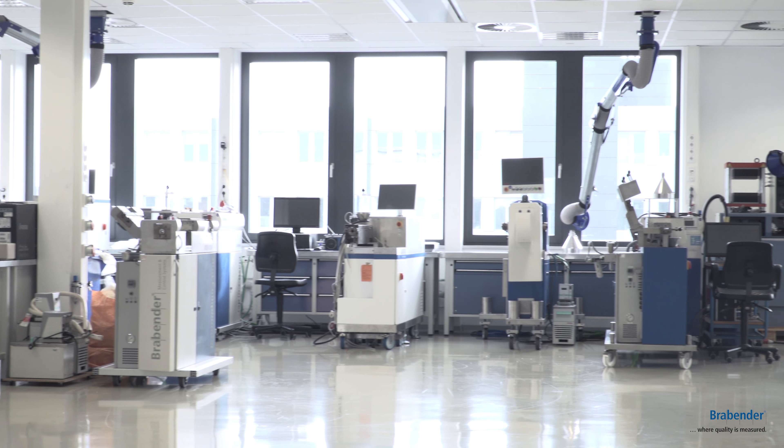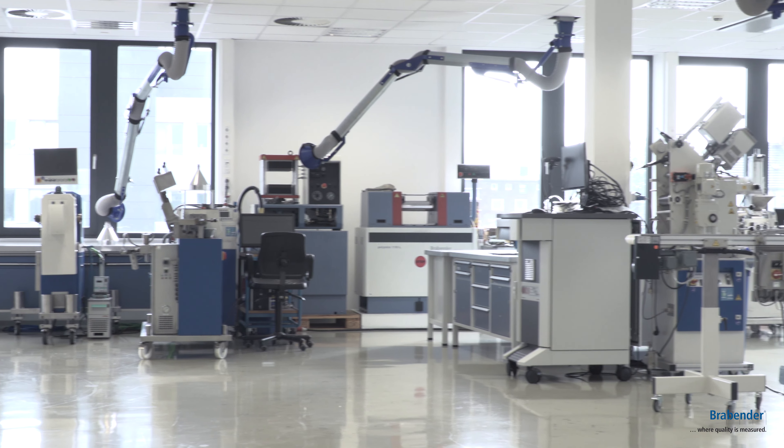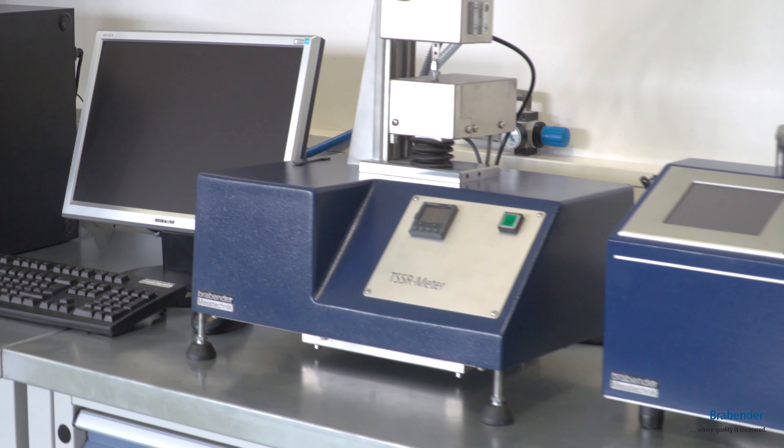Welcome to our application laboratory for plastics and rubber. I will guide you through our laboratory. My name is Martin Schwarz and I have been responsible for this lab since 2001. On more than 500 square meters or 5,400 square feet, we have most of our modular product portfolio available for the support of our customers.